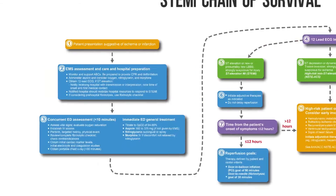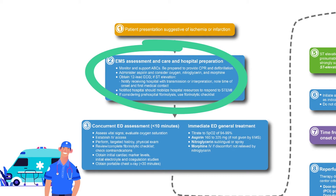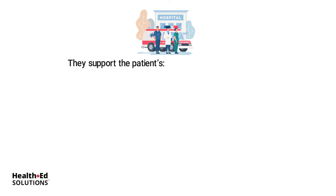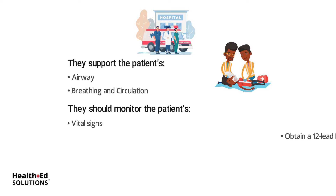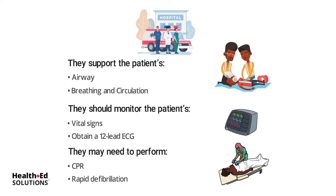The second link in the STEMI chain of survival pertains to the actions of the EMS providers. They perform rapid diagnosis, treatment, initial stabilization, and eventual transport of patients to a capable facility. They support the patient's airway, breathing, and circulation, monitor vital signs, obtain a 12-lead ECG, and may need to perform CPR and rapid defibrillation in patients suffering cardiac arrest.